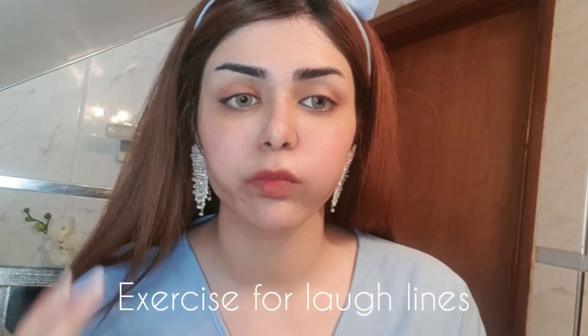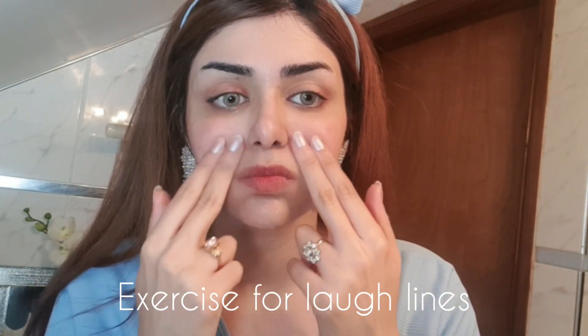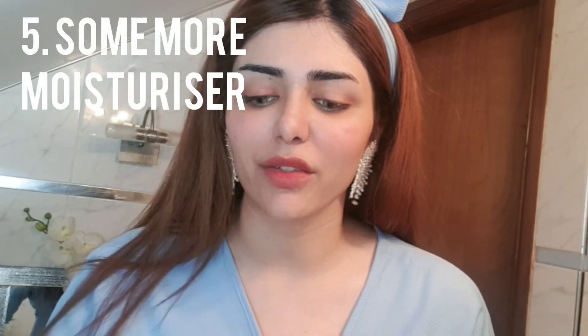For everybody who has laugh lines — if you laugh a lot like me, you probably have a few. There's one exercise you can do: just do this facial movement, and trust me it helps. Do this every night as you apply your creams or oils and it's going to help you.